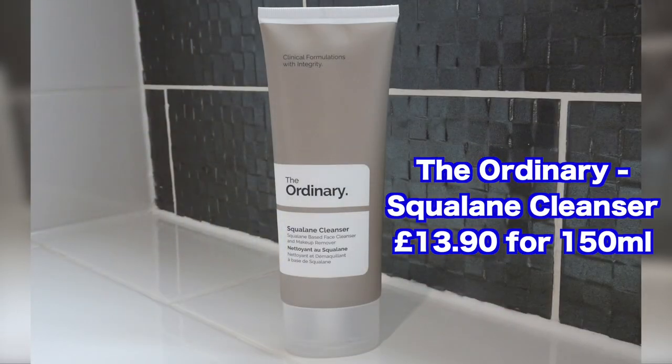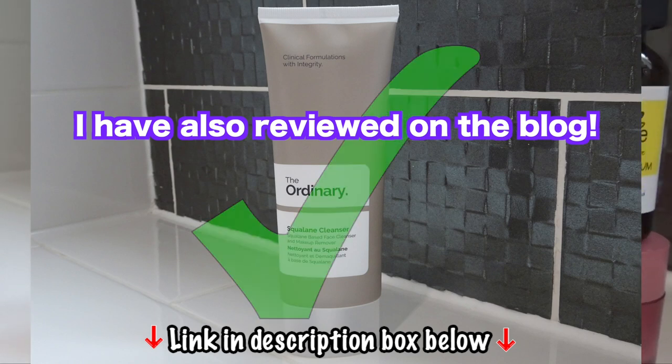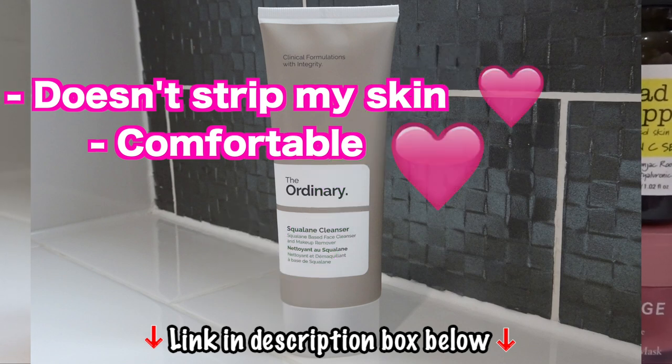This evening I used the Ordinary Squalane Cleanser. If you'd like to see a live swatch, please check out my previous video on cleansers — the link will be down below. It's a really gentle cream-ish cleanser that's comfortable enough that I don't feel the need to instantly apply a hydrating serum on top after using it.